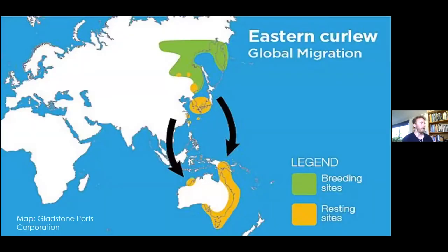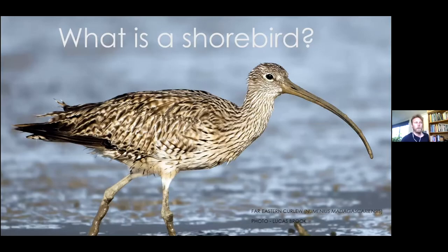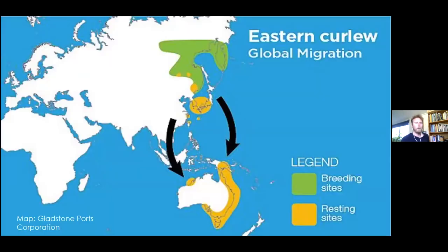These journeys are pretty immense. This shorebird here is the largest of all shorebirds in Australia - the Far Eastern Curlew. It's about 40 centimeters high and fairly common. You'll see them at Harrington, Old Bar, and down around Newcastle. They really stand out from their huge beak - there's nothing else with a beak that big. Next time you're down in the intertidal zone, have a look and you might see them hanging around.